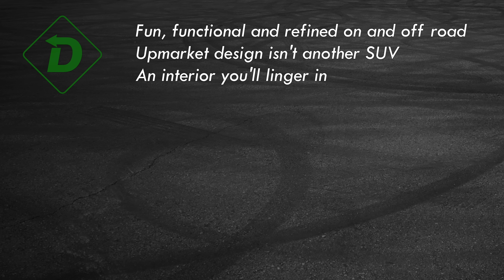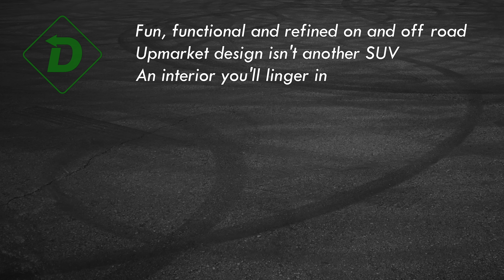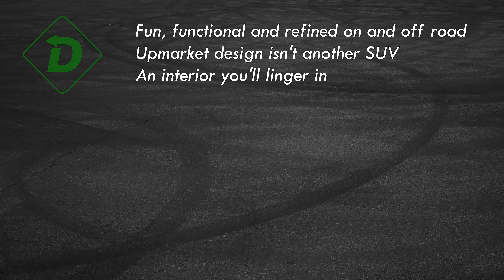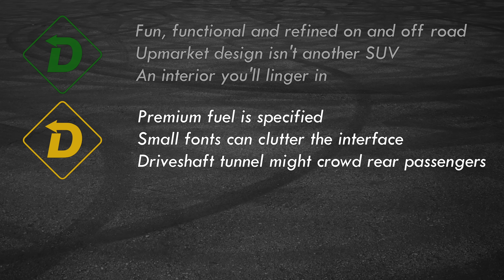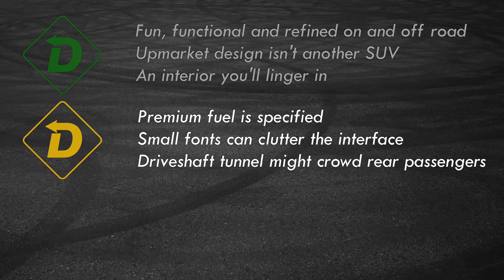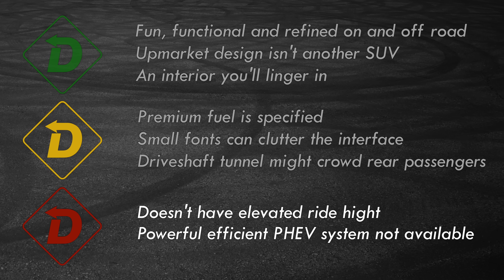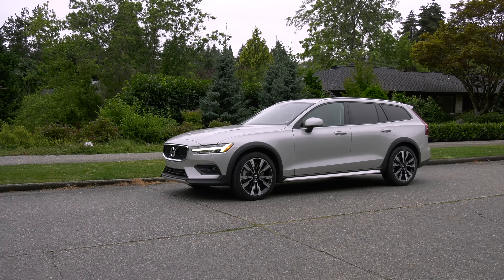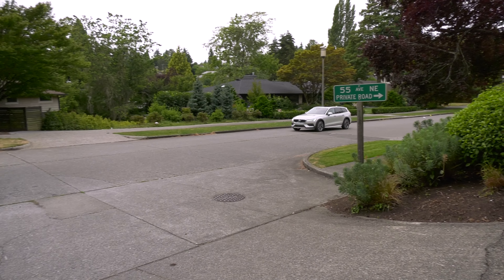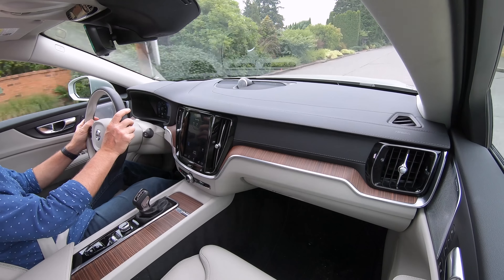Green lights: The V60 Cross Country has the excellent driving dynamics of a car and the utility of an SUV — the best of both worlds. The graceful design is appealing if you don't want to look like a hiker 24/7, and the interior is a sanctuary — comfortable with top-shelf materials. Yellow lights: Premium gas will ding you at the pump. Small fonts on the user interface can be distracting. The driveshaft tunnel might be awkward for middle rear passengers. Red lights: It doesn't have the high seating position some people buy SUVs for. If you want the plug-in hybrid powertrain, you have to move to the standard V60 with less ground clearance. Who would ever think that station wagons would be the path to individuality? And because of the lower roof and load floor, they're easier to pack up for adventure.